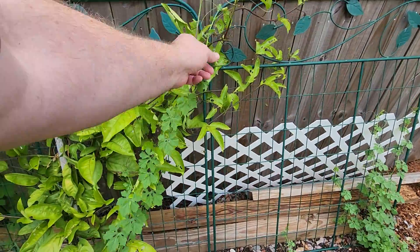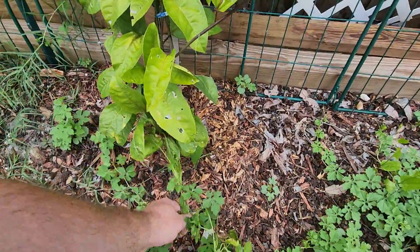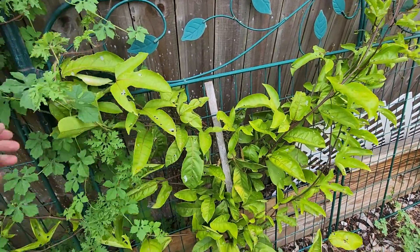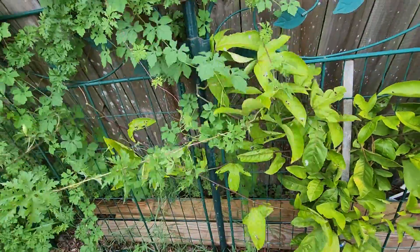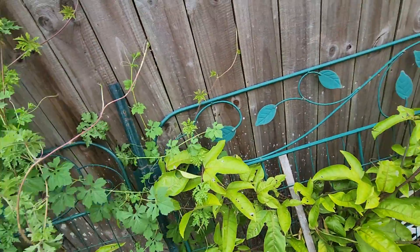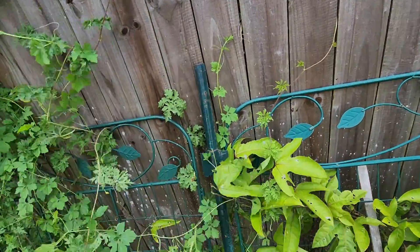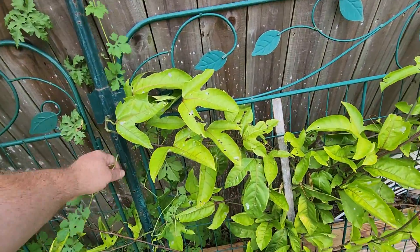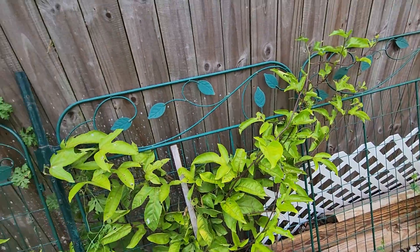Get away from my passion fruit! I didn't put this here for you, I put it for our passion fruit. Our passion fruit has got little holes in it — more bugs. I've got to figure out what the heck these bugs are.